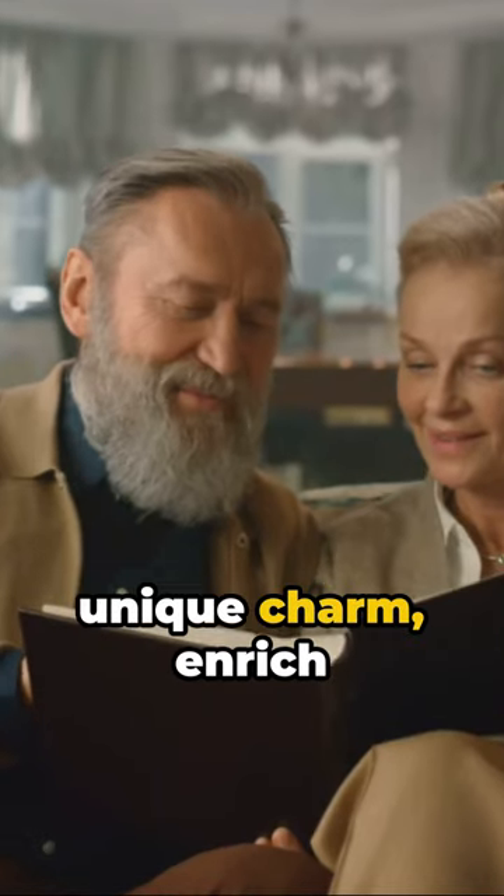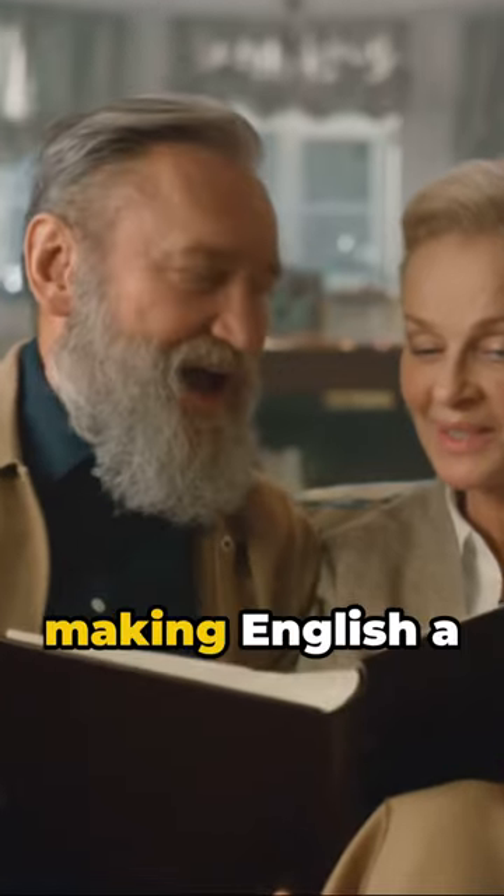These longer words, each with their unique charm, enrich our conversations, making English a truly extraordinary language. Until next time, keep exploring, keep learning.